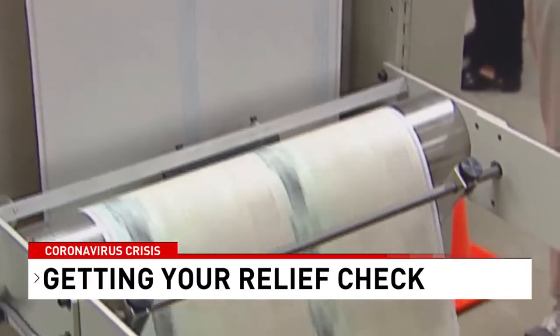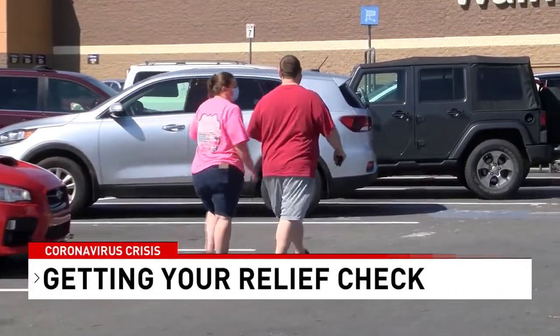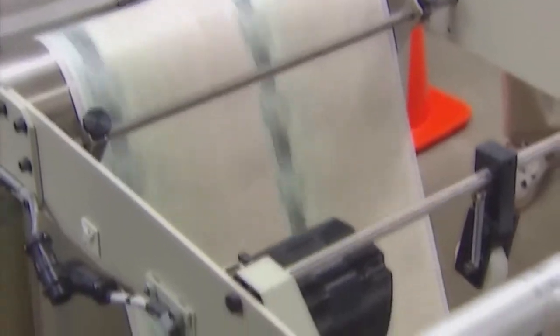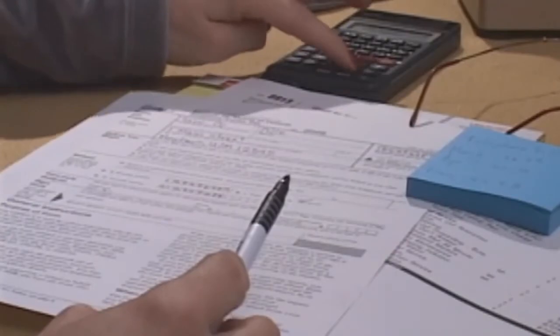A stimulus check is welcome relief to Brian Henderson of Elizabethton, who's been furloughed from his job. A lot of things have changed than what it was last month or the month before that, so it's a really big help. It makes a big difference. Henderson is among many receiving their check by direct deposit this week, the money going to urgent needs or trying to save in case things get worse.